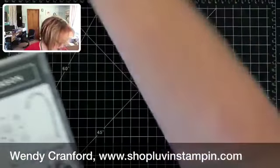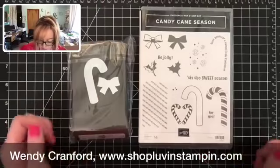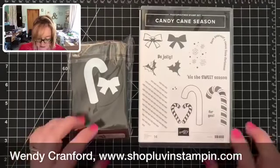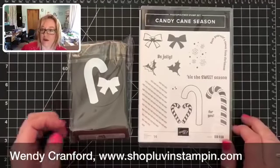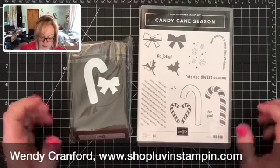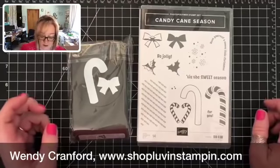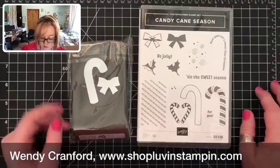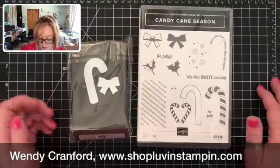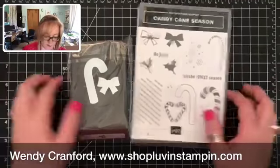This is a cute, simplistic set with a punch that goes with the candy cane. It's a great starter set if you're new to stamping, or a great gift for a friend or family member who might enjoy stamping — pair it with some note cards and a red and green ink pad and they'd be all set.